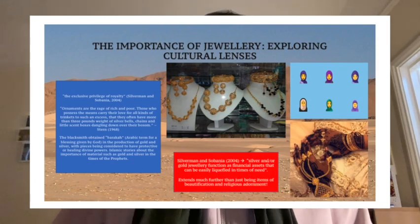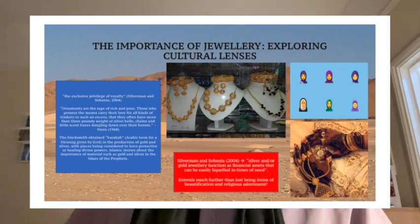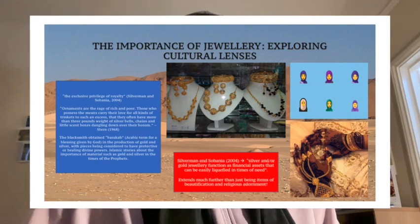This was explored a lot more when I was doing my research, where researchers such as Silverman and Sabania quoted that the adornment of gold and silver was something exclusive to royalty. To me, that made me think: if I have these in my ears every day, it makes me feel regal — and my ancestors were somewhat regal in that they had this in their possession so readily. Another part of the research that really interested me was something said by Stern in 1968: ornaments were regarded as the rage of all the rich and the poor — those who possessed the means often had three pounds of weight of silver bells around their necks, which dangled down, very reminiscent of the jewellery Somali women wear to weddings and on a casual basis as well.